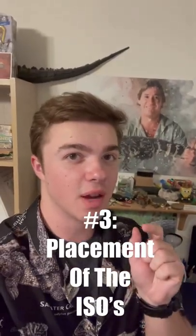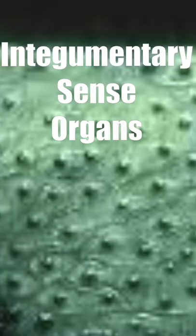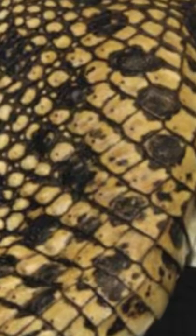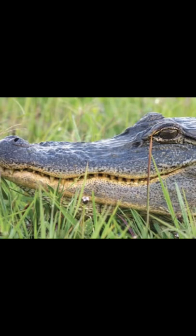The third way you can tell is based on the placement of tiny black dots on their scales. These tiny black dots are called integumentary sense organs, and what they do is detect vibrations in the water, allowing crocodilians to know where their prey is. In crocodiles, these are found throughout their entire body, typically one for each scale, but in alligators, these are only found in their jaw lines.